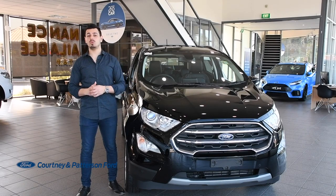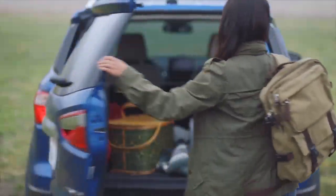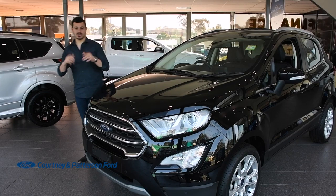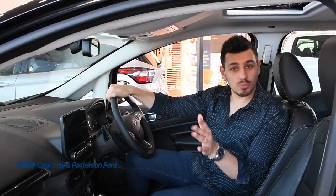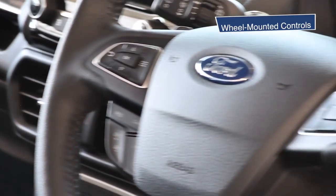Looking for something super nimble? Well, the EcoSport might just be right up your alley. This perfect weekender has been designed to let you roam far and wide and to get things done fast. The EcoSport has the goods with its bold look, and the inside has been designed to make every load manageable. It comes with an interactive touch screen, a stunning steering wheel, and wheel-mounted controls.